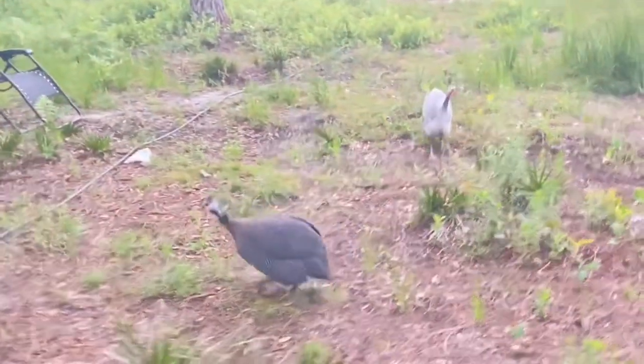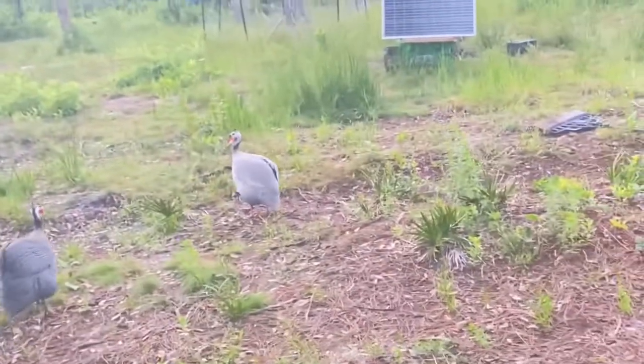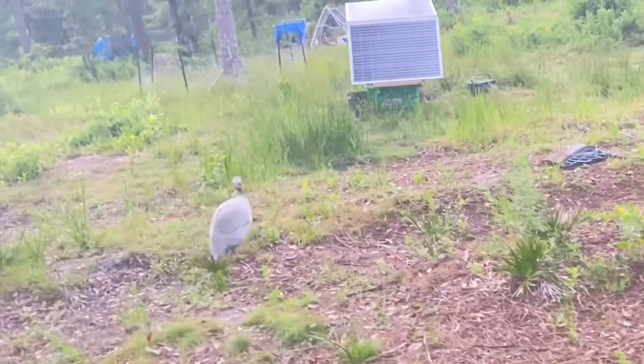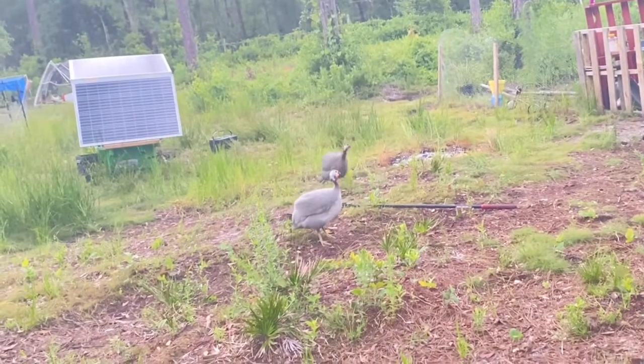Welcome back to the Dickinson Adventures, I'm Robbie and I'm Tay, and we're back! Today we have a short video about guineas as promised. Guineas are a low maintenance bird that you can purchase to help you get rid of ticks and all kinds of bugs in your garden. You don't have to really do much for them — they can roam your land and eat all the bugs on your property.